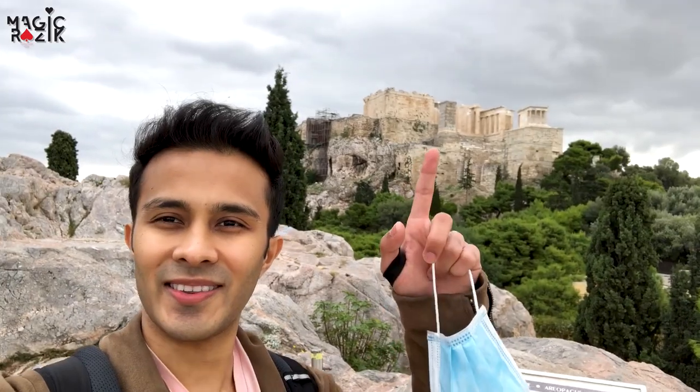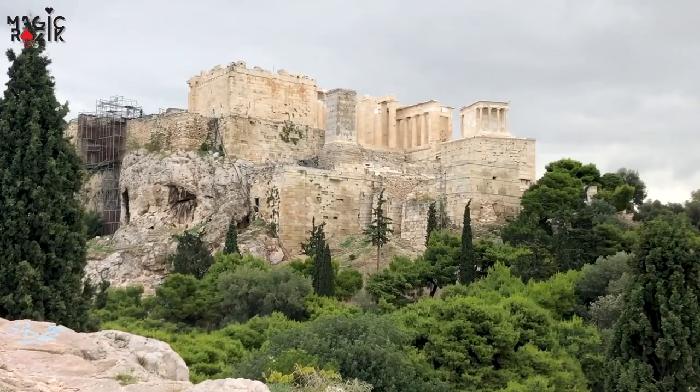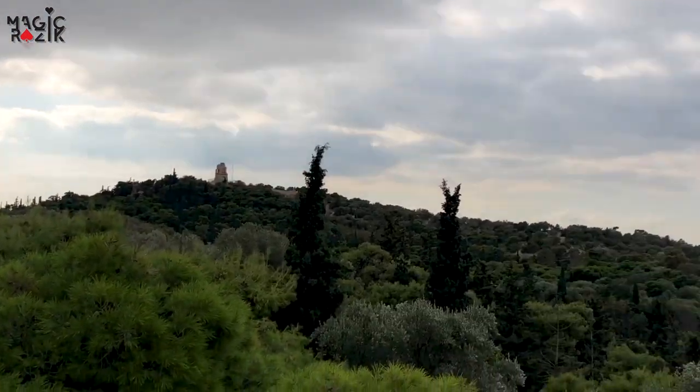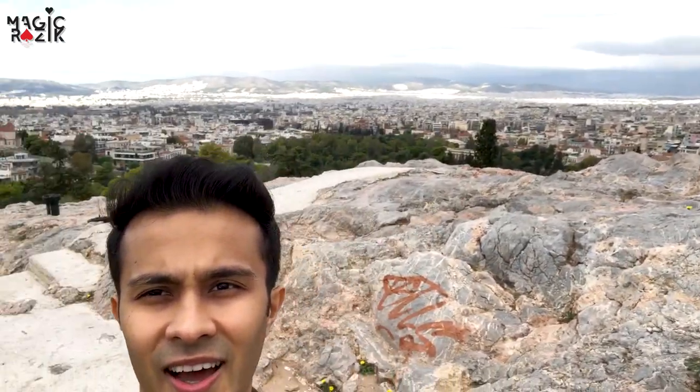I've scouted the place a little bit and I've finally found a hill where you can get a good view of the Acropolis. I think this is the best view we can get — there you go, how good is that? Absolutely beautiful. And right now on that side we've got a view of Athens, so I'm going to go down there and have a look. Right now behind me you can see the Acropolis, and on this side we've got a view of the entire city.